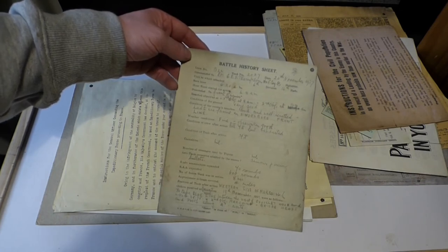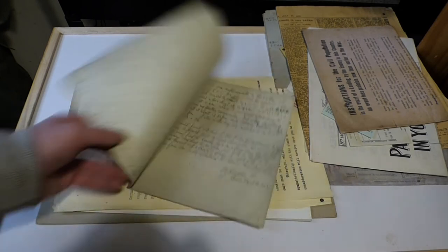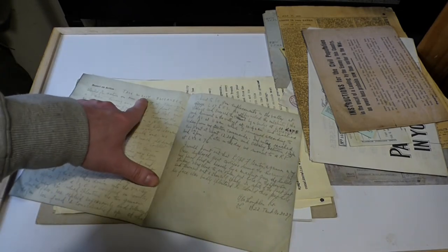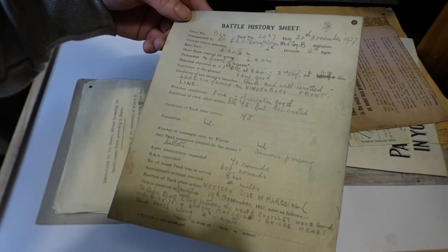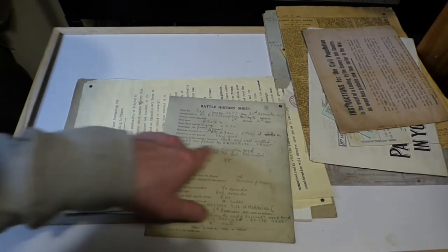This is a British tank report — a battle history sheet for a tank in conflict. Tank number 2037 was in contact, and the condition of the ground was noted as very good. It doesn't say exactly where, only that it was at the Hindenburg front line.